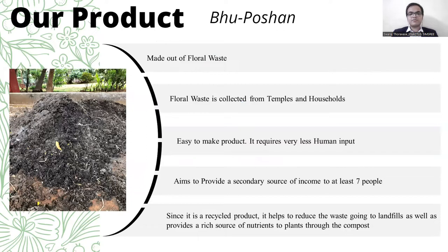This project aims to provide a secondary source of income to at least 7 people. And since Boo Potion is a recycled product, it helps to reduce the waste going to landfills as well as provides a rich source of nutrients to plants through the compost.